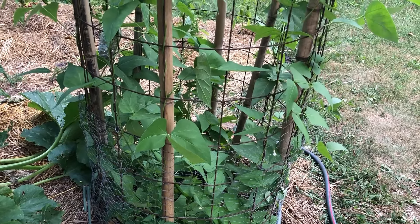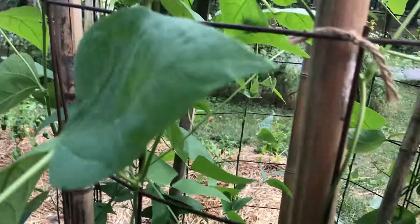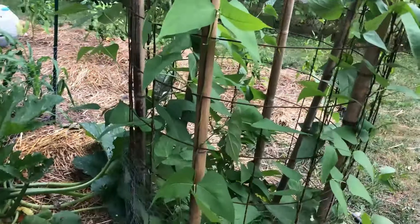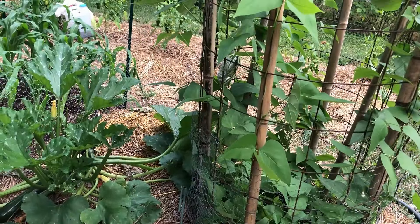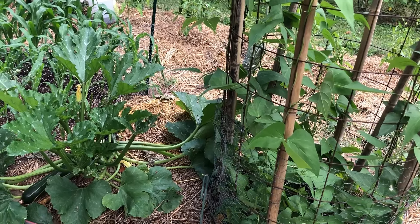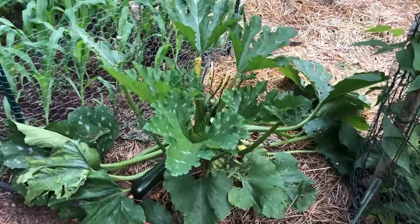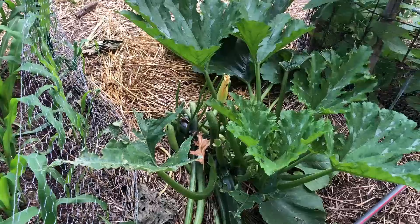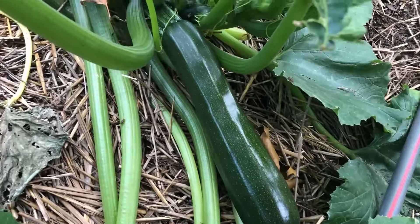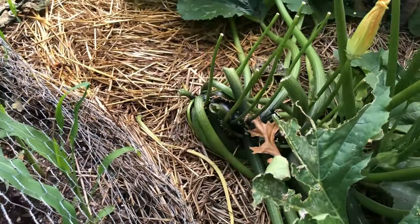We have some groundhogs. Our big thing is raccoons, which has destroyed my corn in the past - that's painful - and voles. I used to have voles. I think the neighbor has like six cats, so hopefully that helps. Beautiful zucchini, and you can see the groundhog got the flowers. That sounds about right.